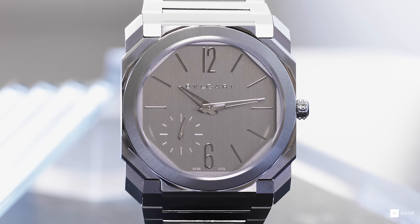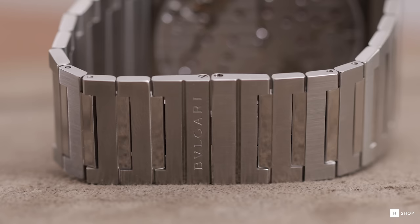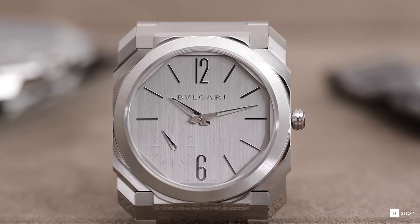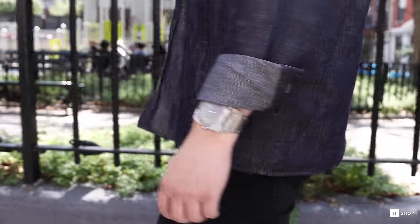Here, you have a case architecture that boasts 110 different facets in its construction, an integrated bracelet with a concealed butterfly clasp, and most specifically to this model, the tonal finish to the silver dial. The vertically brushed striations of the dial surface create the right contrast for the polished hands, numerals, and markers to interplay with the light.